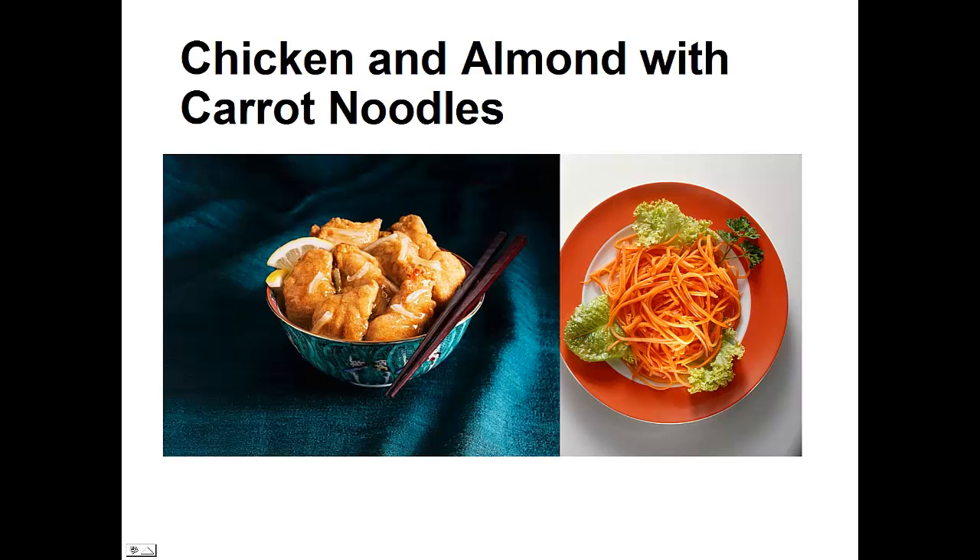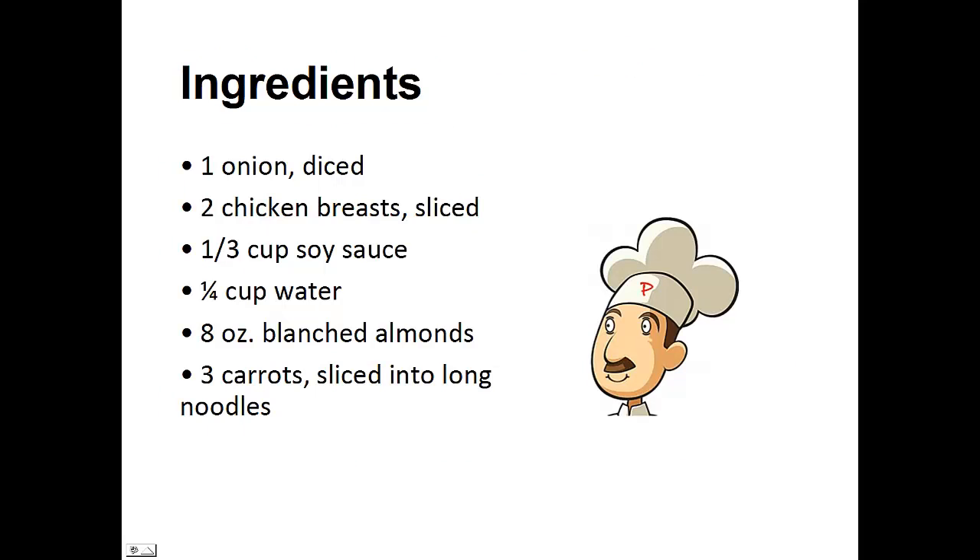Now, on to the recipe. Today's recipe: chicken and almonds with carrot noodles. The ingredients: one diced onion, two sliced chicken breasts, one-third cup of soy sauce, one-quarter cup of water, eight ounces of blanched almonds, and three carrots sliced into long noodles. I like to use the Spiralizer — it's an as-seen-on-TV product that helps slice vegetables into noodles.